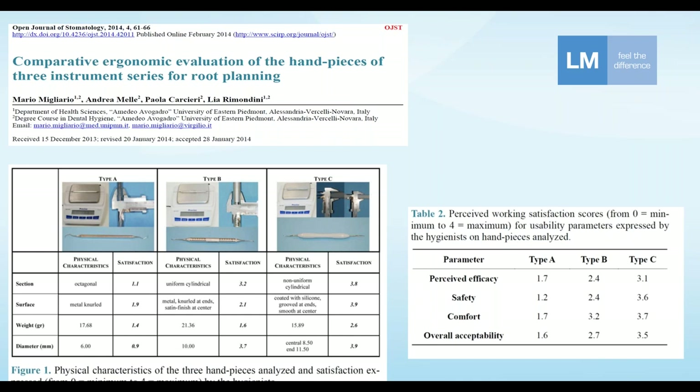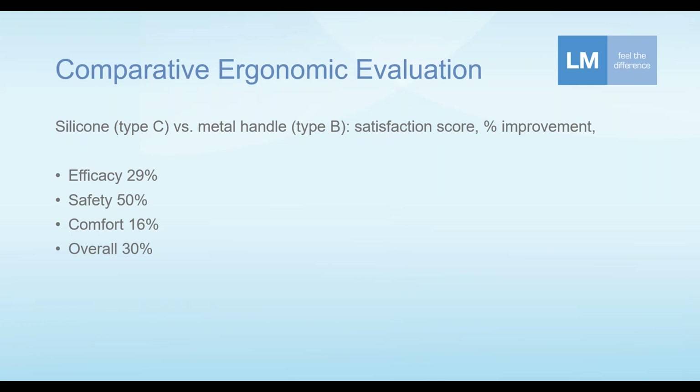Based on those scores, instruments were given an overall acceptability score. Comparing type B to type C — larger metal to silicone handle — as a more fair and meaningful comparison: silicone had a 29% improvement in efficacy compared to metal.